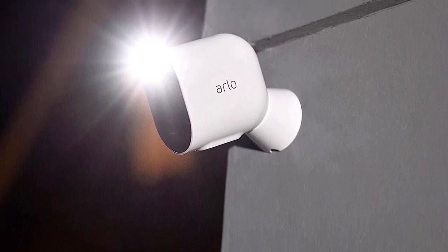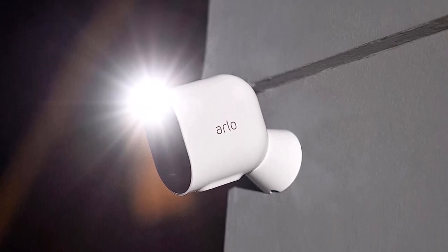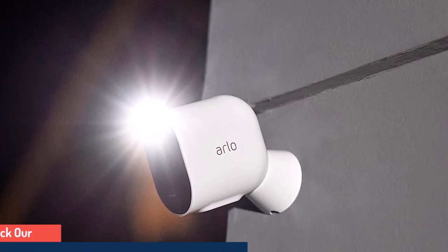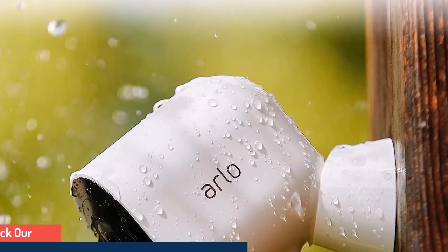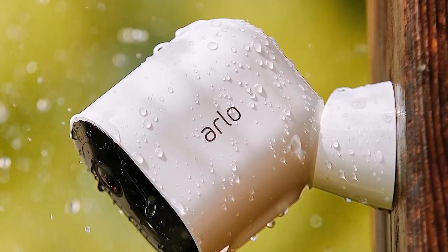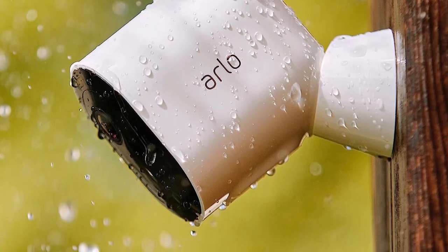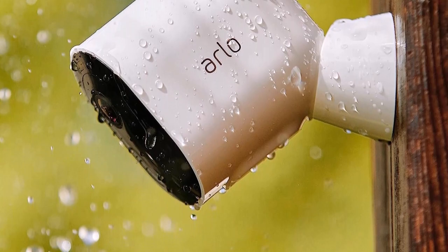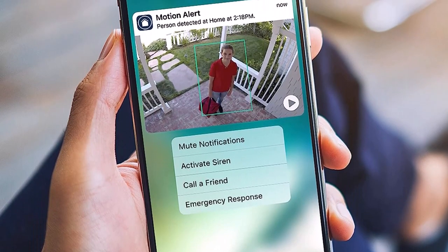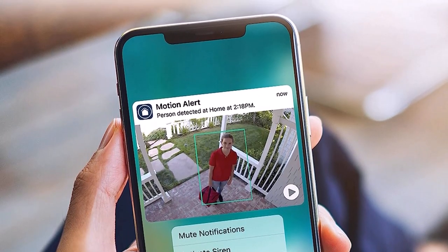Capture clearer details: the wireless outdoor security cameras record in clear 2K HDR footage, letting you see clearer details and zoom in on moving objects with clarity. Light up the night: ward off unwelcome guests with the outdoor camera using the integrated spotlight. See features like faces or license plates in full color, even at night, with color night vision. Easy wire-free setup: requires no hub or wiring, and connects directly to Wi-Fi for a quick setup.